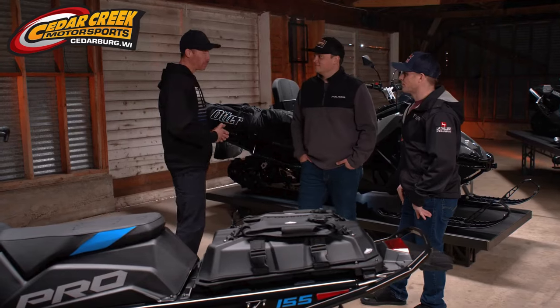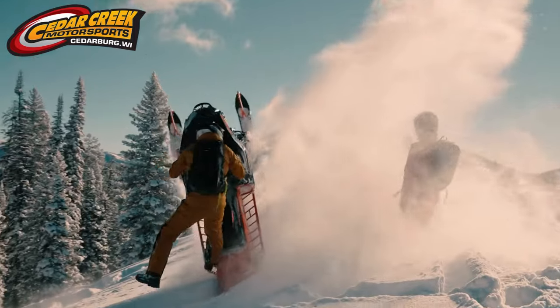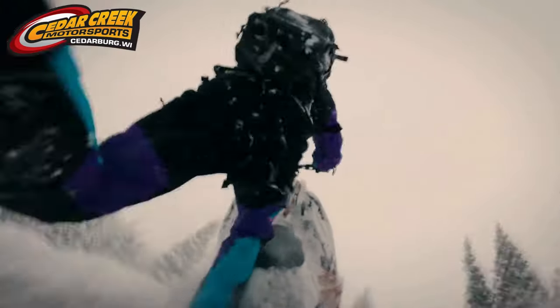From a rider standpoint, I can tell you without question — seven pounds is something that you feel. The sled's easier to get on edge, gets up on top of the snow better. I really love the new running boards and how they shed snow with less buildup.